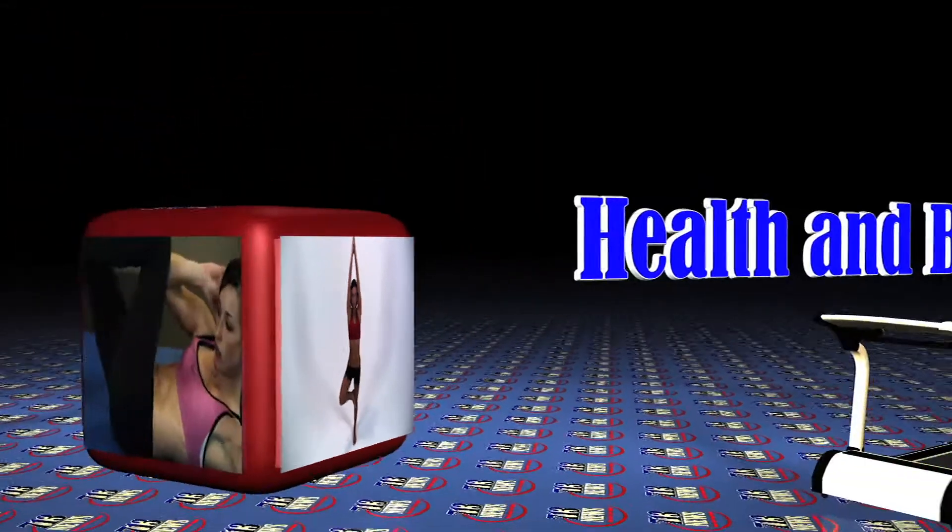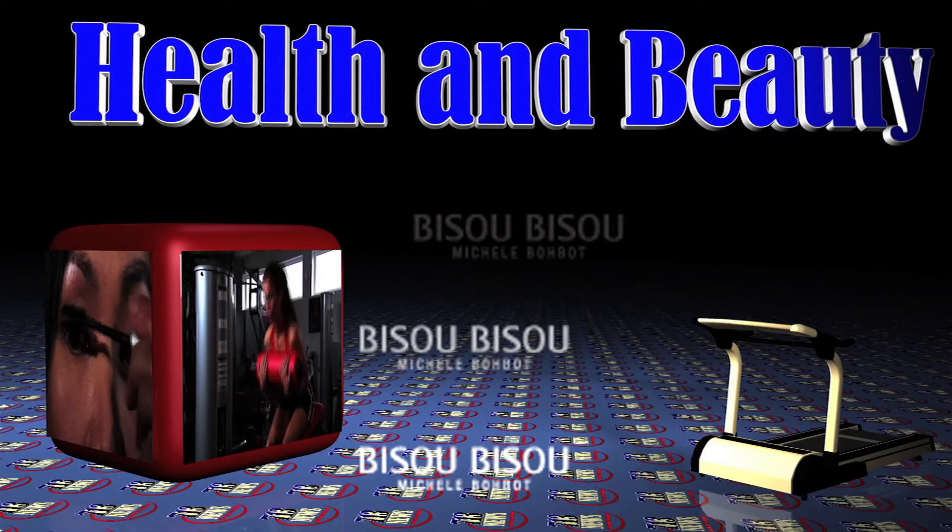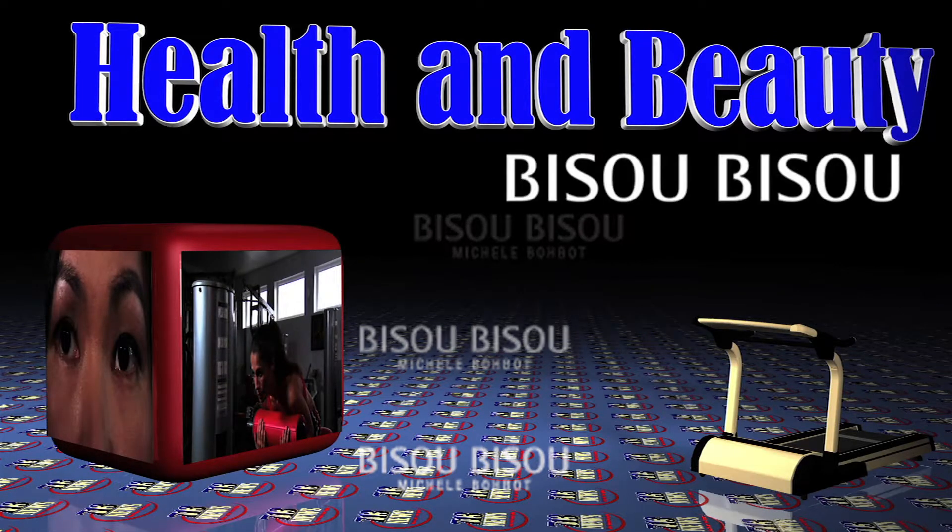This segment is brought to you by Beezoo Beezoo, available at JCPenney stores and online.